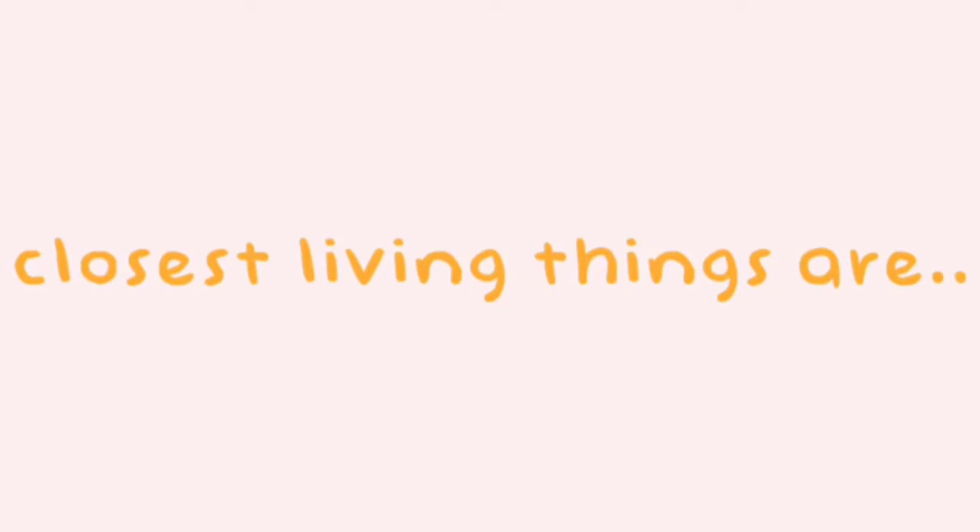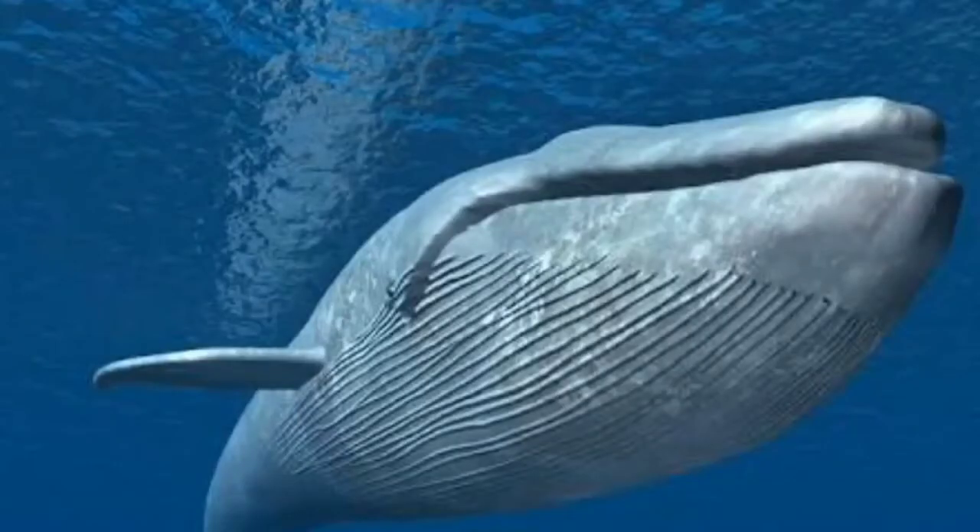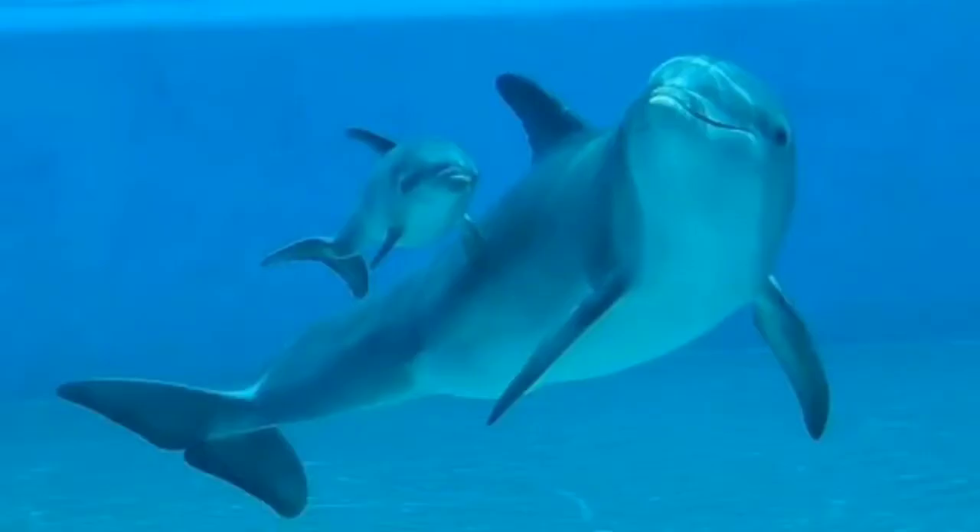The closest living relatives to hippos are pigs, whales, and dolphins, according to the San Diego Zoo.